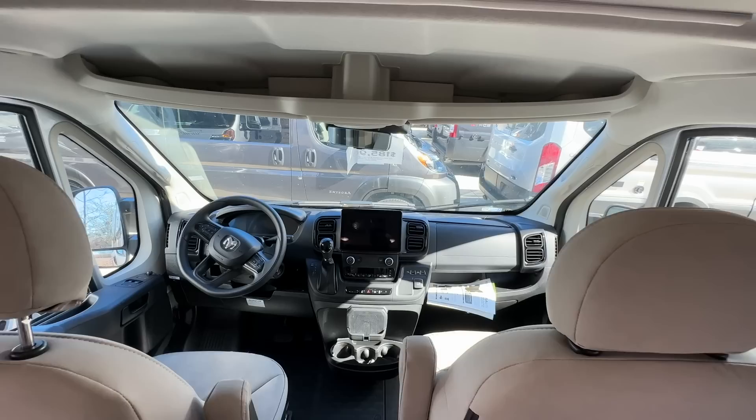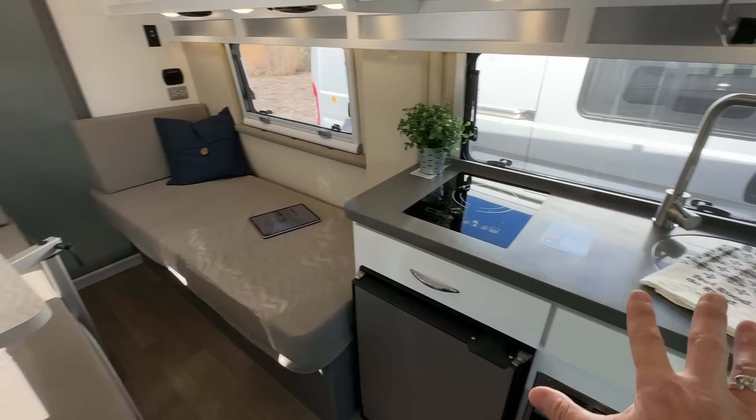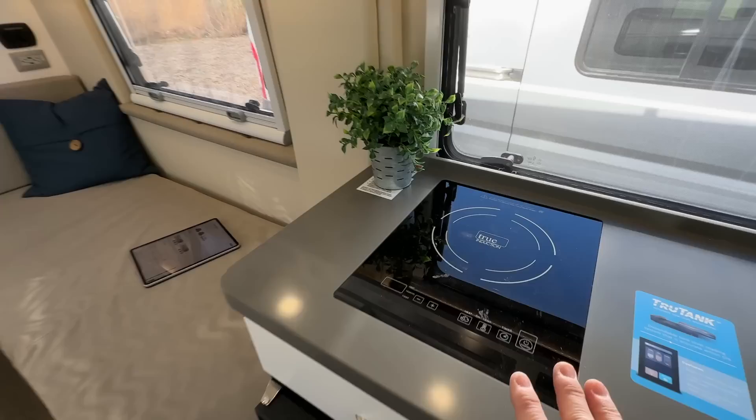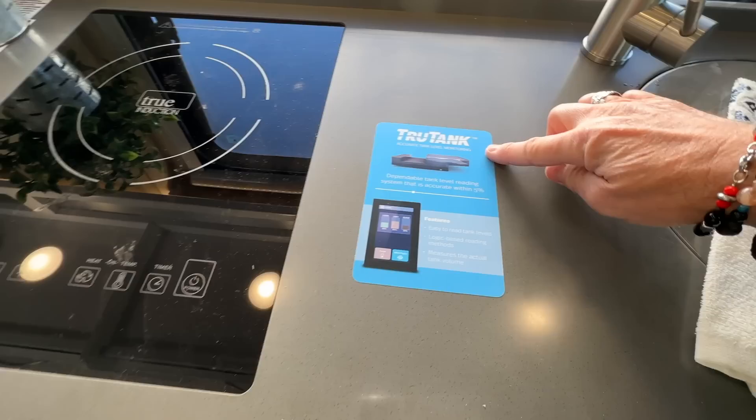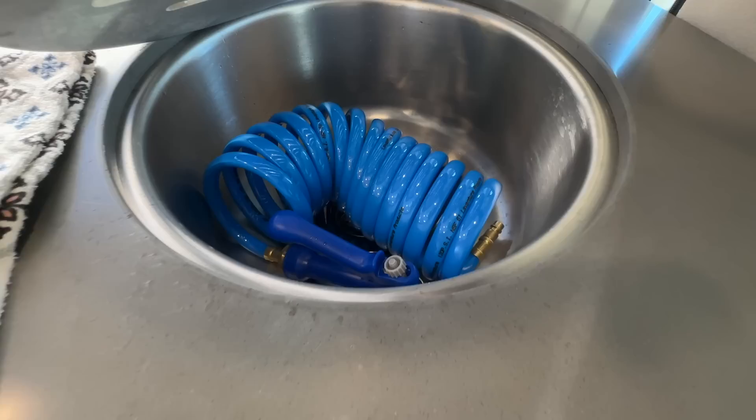Looking this direction as you enter, this is going to be your galley. This is similar to the twin bed floor plan many manufacturers make — the galley right behind the driver's seat and the bathroom in the back. Looking at the galley: induction cooktop included. This has the TrueLevel accurate tank monitoring system, which is pretty cool.